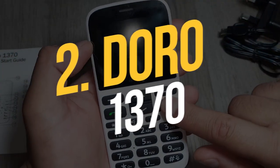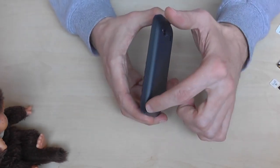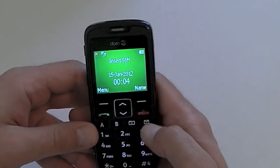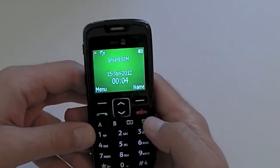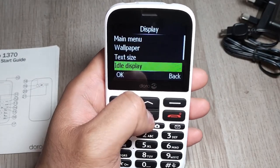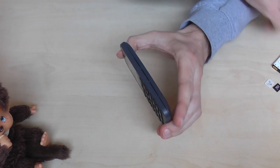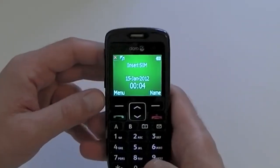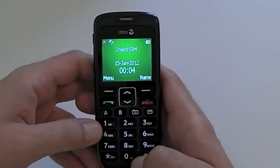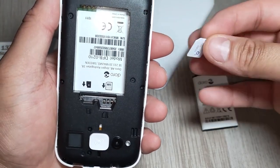Number 2: Doro 1370. While other manufacturers have sought to revive obsolete goods by targeting niche markets, Doro is devoted to assisting individuals in using their technology to remain independent and has targeted the over-65s. It is evident in the unique Android phones they sell, as well as this reasonably priced basic handset that may be all that many require. They also have several 4G flip phones that are worth checking into, but this is as simple as the Swedish brand gets.